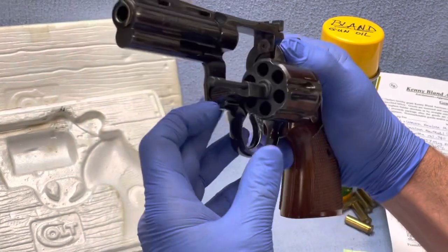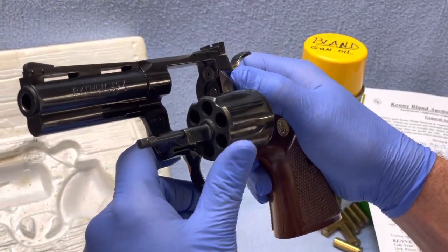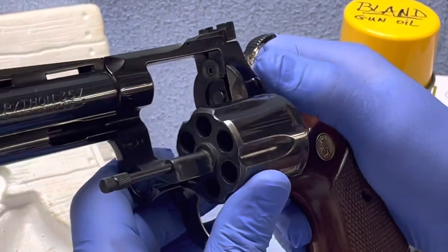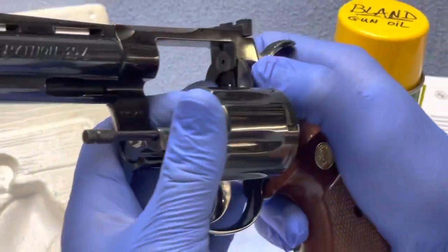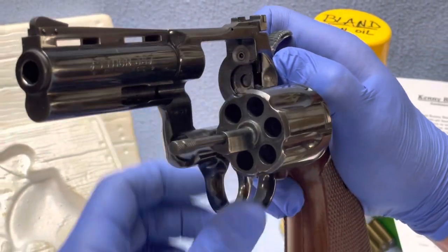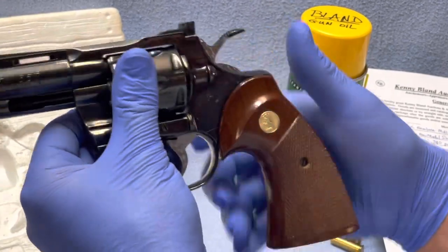There's a little mechanism down here that controls the spinning of the cylinder when it's being fired, and there may need to have some adjustment. It may even need to be replaced. I don't know. But that's the issue with that.